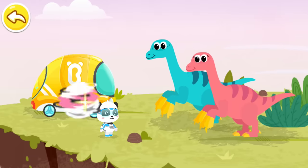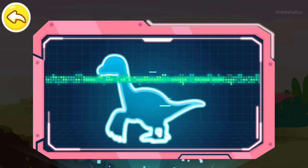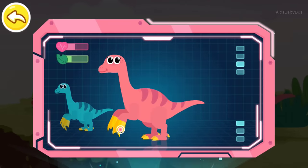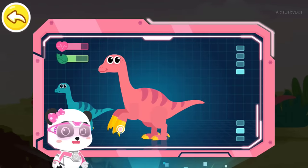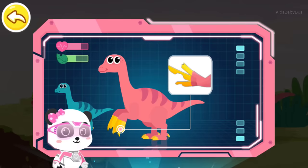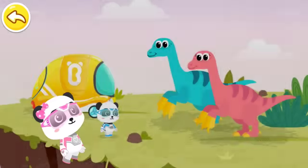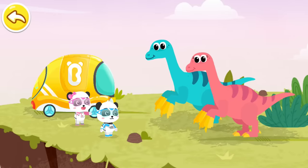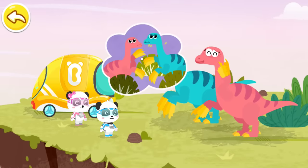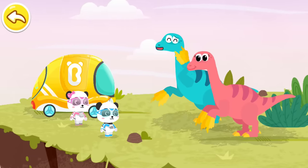Magic watch, activate the check-up device. The results show that the Iguanodon are weak and undernourished. When scanning their claws, serious damages are found. We need to find claw fragments before fixing them. Where are your claw fragments? We were having a fight in the bushes and fell off the cliff by accident. We must have dropped our claw fragments in the bushes when we had a fight.